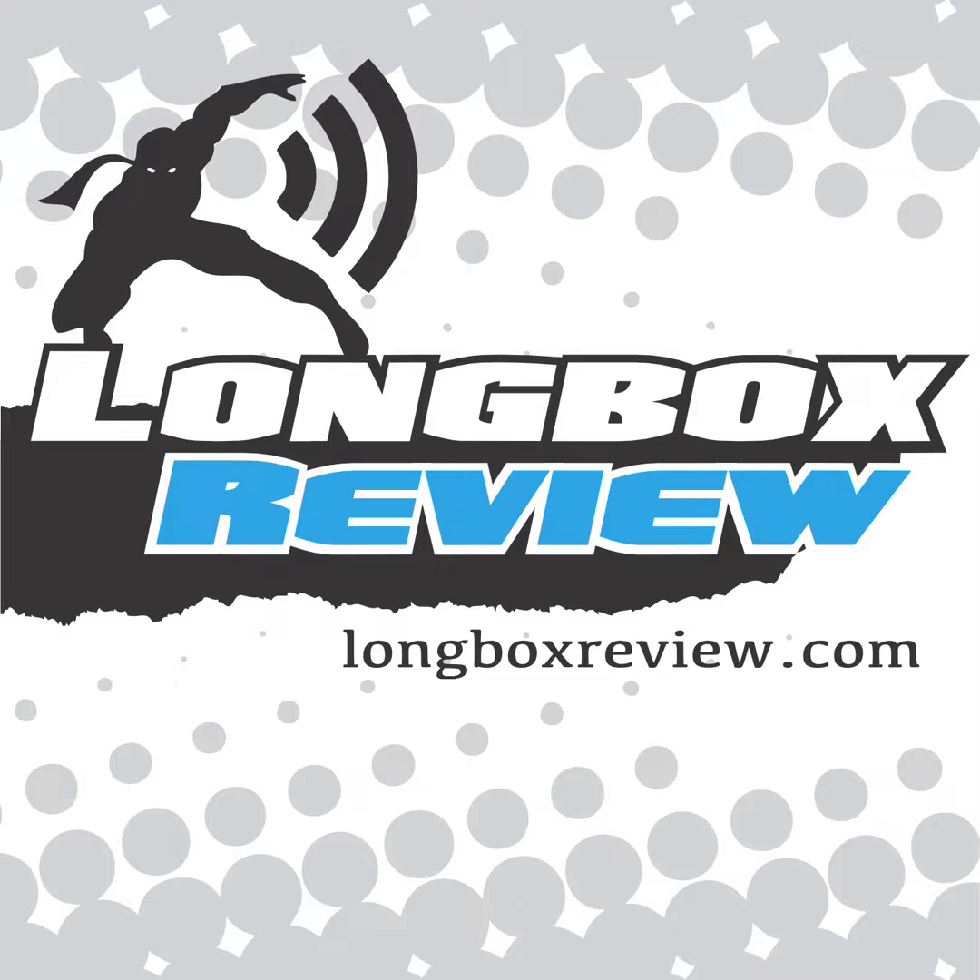Hi, this is Eric from longboxreview.com. Welcome to the show. Today's episode is a retro review. I'm going to take a look at Adventure Comics from DC Comics, issue 459. This is an issue that I just recently finished reading. I bought it probably two or three years ago because I decided I wanted a run of Adventure Comics that included the Cosmic Starman. In looking at the issues where Starman appeared, I found the Adventure Comics line that had a bunch of different characters, and issue 459 started that.